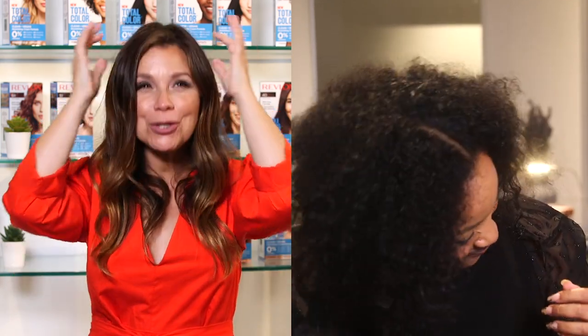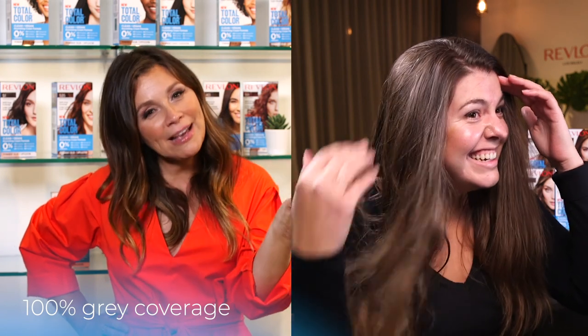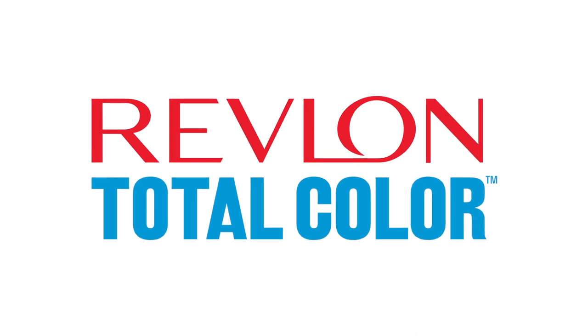The results are in: Raina's hair looks amazing, Jessica says her hair has never felt so soft, and Hannah's hair is shiny, beautiful, and gray-free. Greta is blown away by the results. She thanks the models and Revlon for hosting at her salon, signs off with excitement about future ideas, and closes with 'Here's to happy hair coloring!'